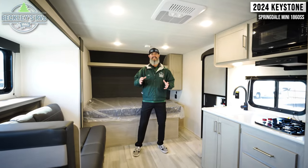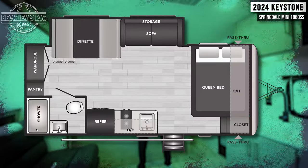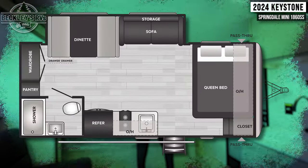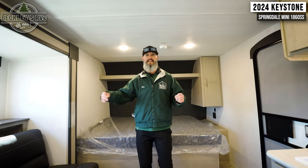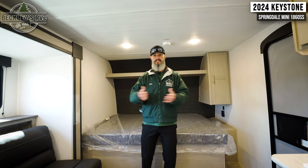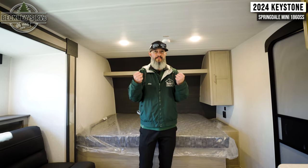We're finally inside the Keystone Springdale Mini 1860 SS. We mentioned the slide on the outside — man, it gives us so much room inside. The length and depth of the slide gives us a lot of floor space. Let's go ahead and get into this floor plan and cover all the features and livability.